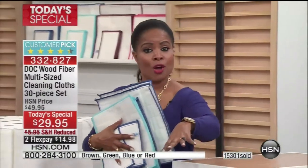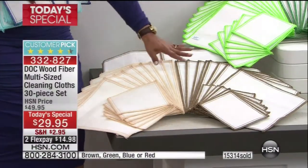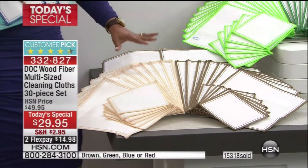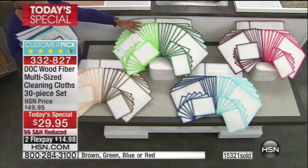It's our first ever today's special with our dock wood fiber cloths. They're two-toned for a reason — we imagined you'd designate certain cloths for the bathroom or specific areas of the home. Look at everything you get: we've never offered a 30-pack before. We had to make it a big statement for today's special. Colors available are brown, green, blue, and red.